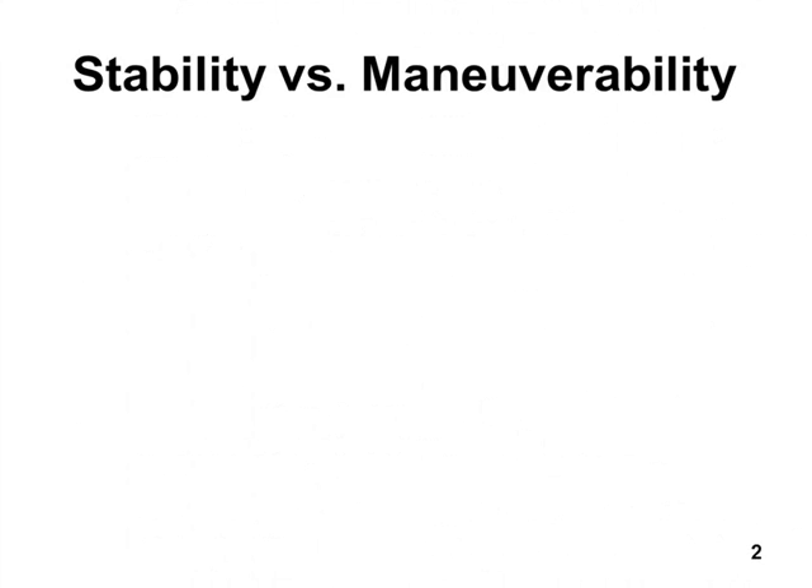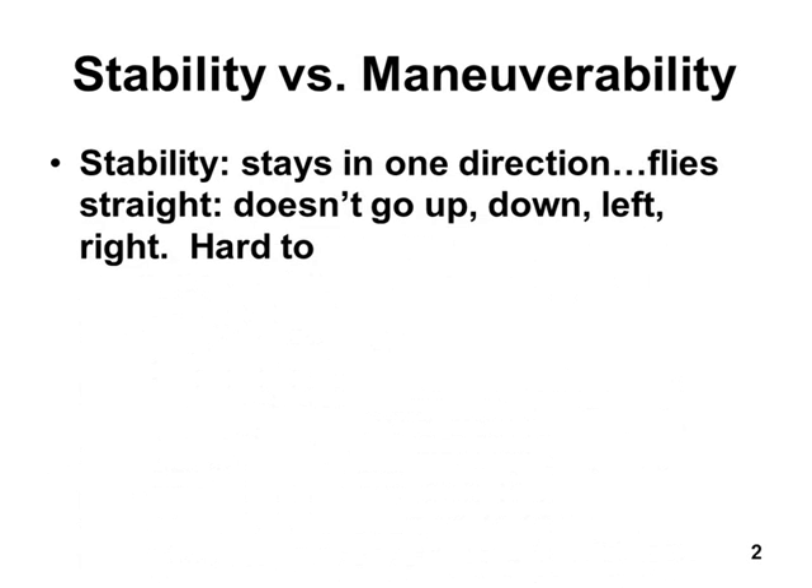To help understand what's going on with the Wright Brothers, you need to understand stability versus maneuverability.